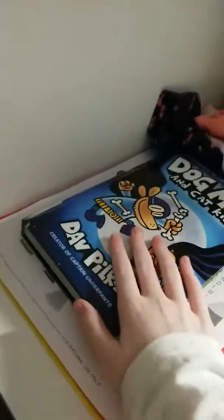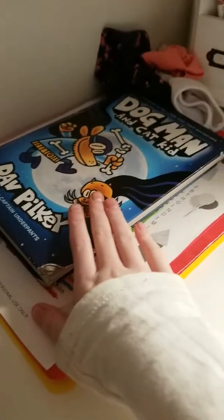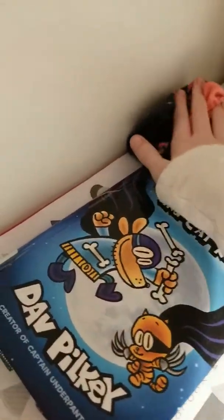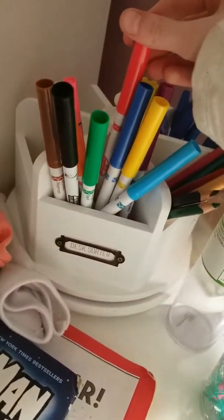First, right here is my desk. In this section we have all my stuff — this is just like folders, a word search, my library book, Dog Man and Cat Kid, CDs, clothes for tomorrow. I have my desk sorter, and we have markers.